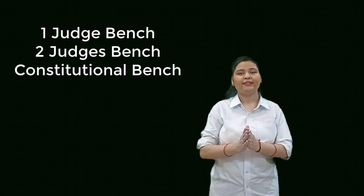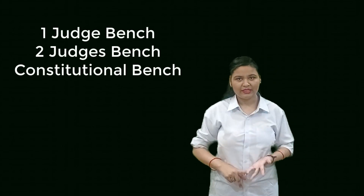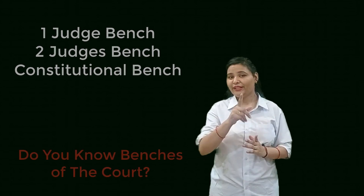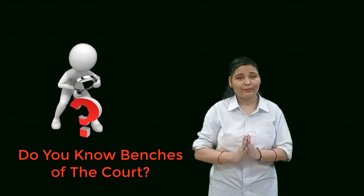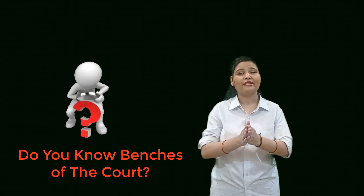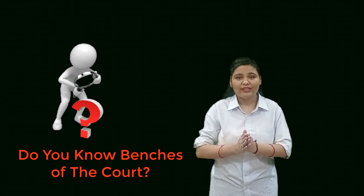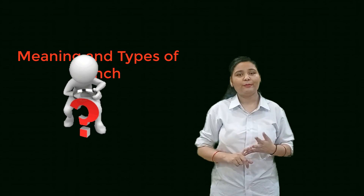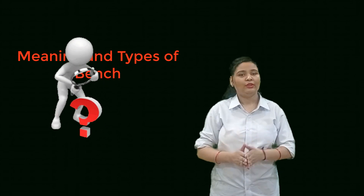More often we hear the terms 1 judge bench, 2 judge bench, 3 judge bench, constitutional bench, etc. Now we will really understand what exactly bench means and how many types of such benches are there in a court, especially the Supreme Court of India. I am Swati Gurjir, and in today's video we will be discussing about the meaning and types of bench in legal terms.